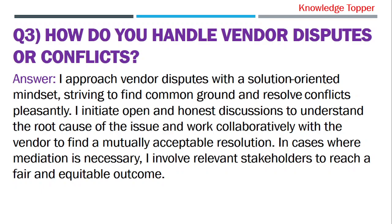I approach vendor disputes with a solution-oriented mindset, striving to find common ground and resolve conflicts amicably. I initiate open and honest discussions to understand the root cause of the issue and work collaboratively with the vendor to find a mutually acceptable resolution. In cases where mediation is necessary, I involve relevant stakeholders to reach a fair and equitable outcome.